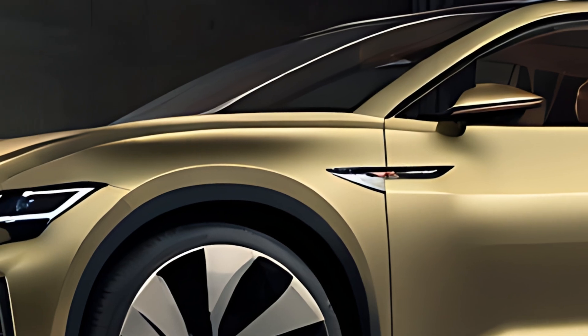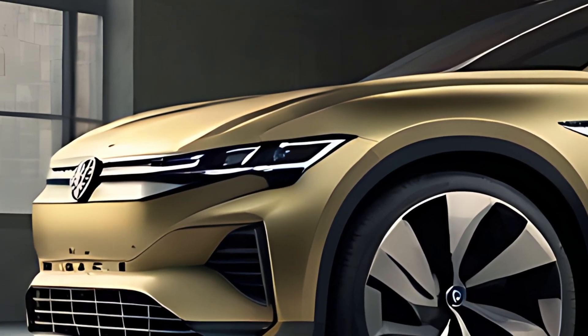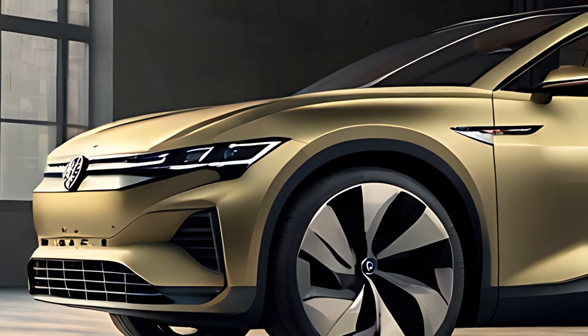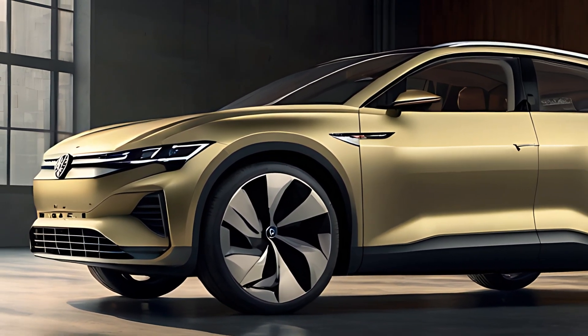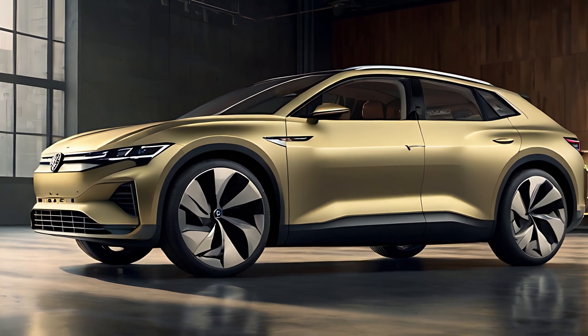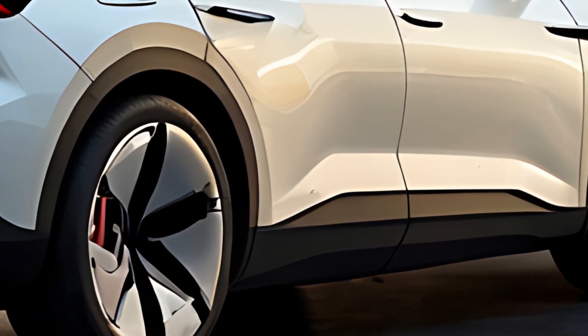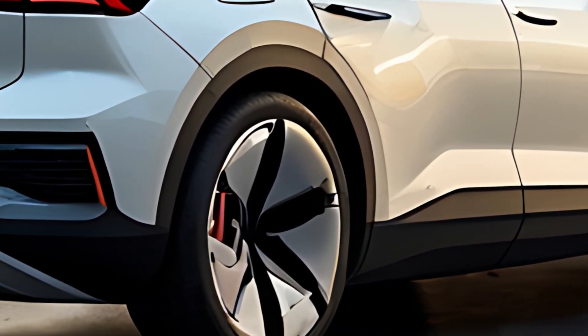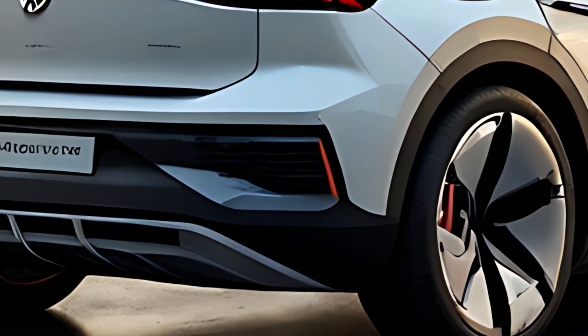The 2025 Volkswagen ID.4 GTX stands out with a bold, athletic design that reflects its performance-focused nature. The sleek aerodynamic bodywork features sculpted lines, a distinctive front fascia with matrix LED headlights, and a GTX-specific light bar that spans the width of the vehicle. The GTX trim includes sportier design elements such as larger alloy wheels, red brake calipers, and GTX badging on the front and rear.